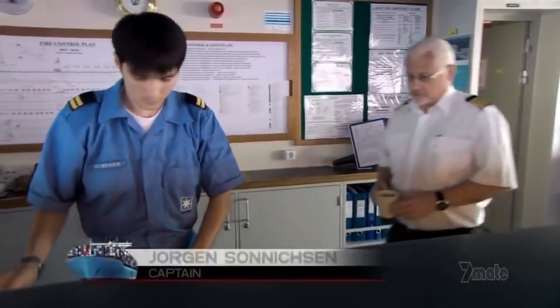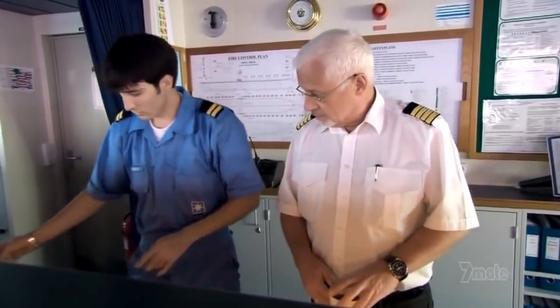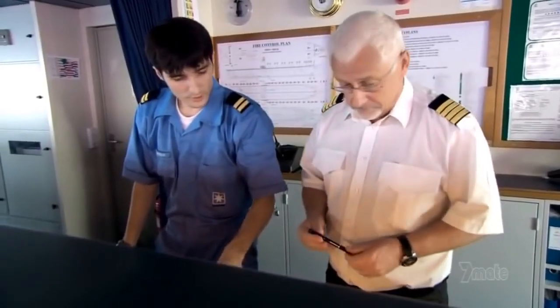Are we ready for departure? After 16 years of planning voyages, Danish captain Jørgen Soniksen is an expert. In fact, he was born for this job. We have a history back in Denmark for seamen and seafarers, all the way back to the Vikings first, and then later on to the big sailing ships.